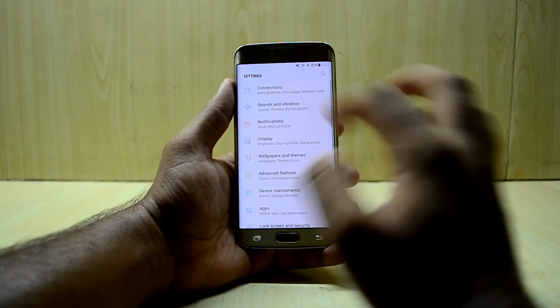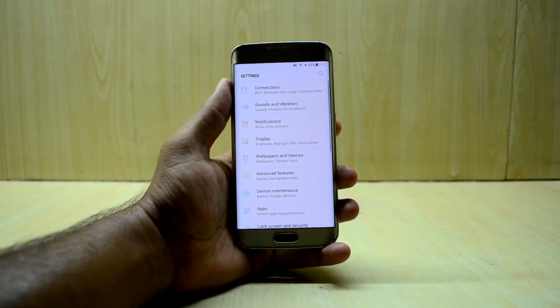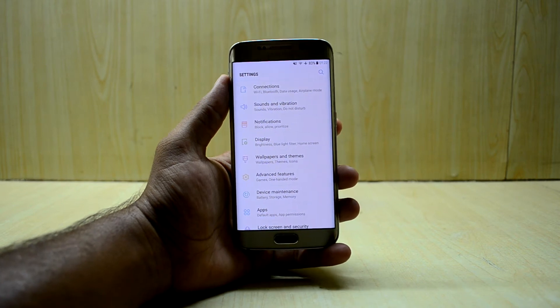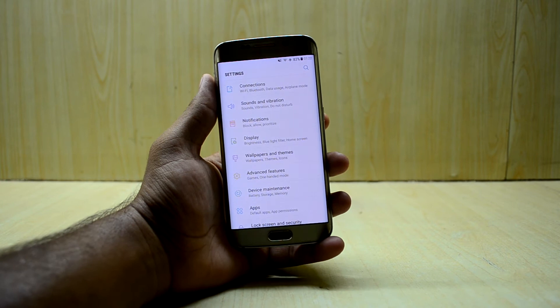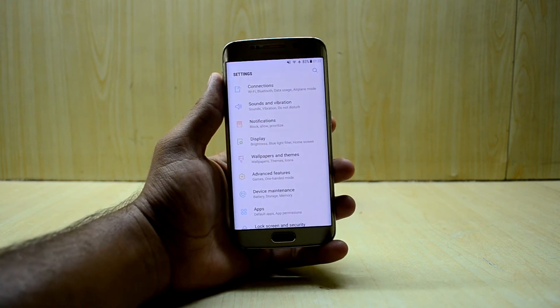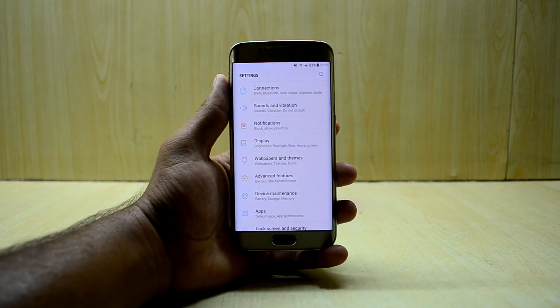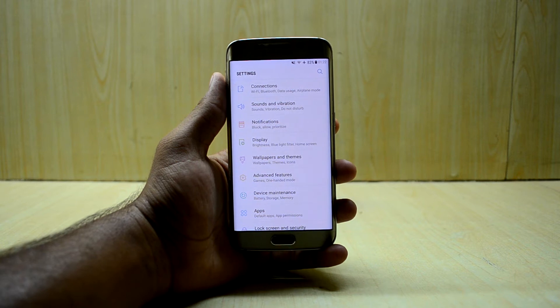In the settings, you have the Separate App Sound feature, which lets you send audio from different applications to different audio devices - like your phone speaker or Bluetooth speaker. That is a great feature to have.